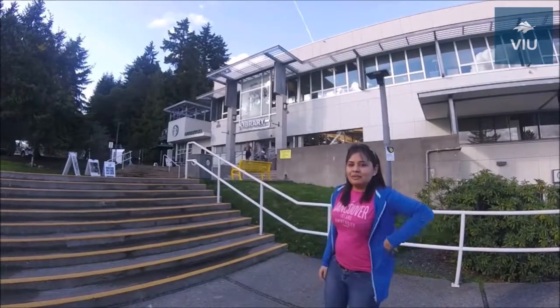As you can see behind me, we are going to check out a library and let's see what we got in the library.